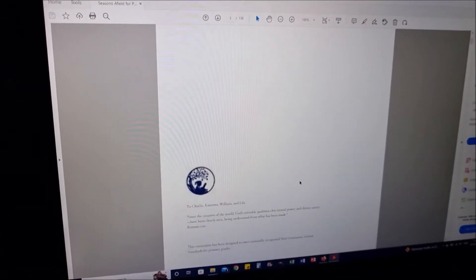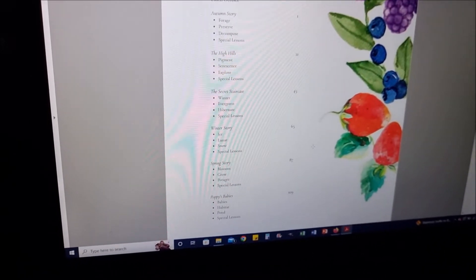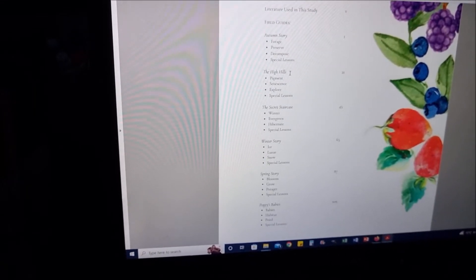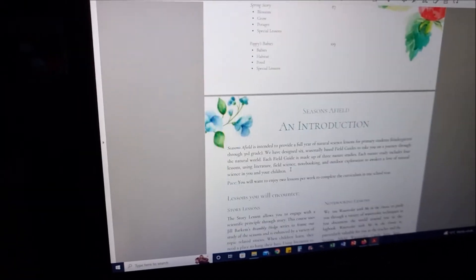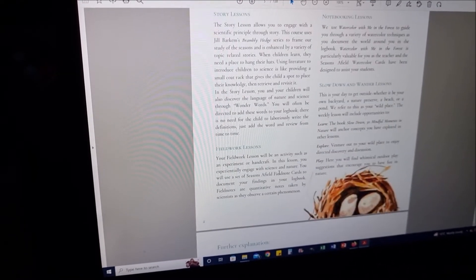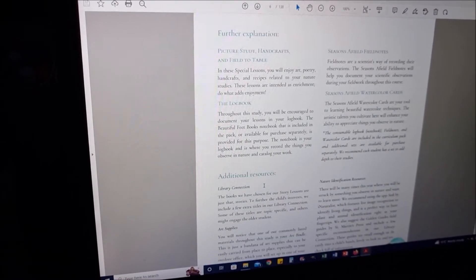So we're going to look at the table of contents first. They split it up into Autumn Story, The High Hills, The Secret Staircase, Winter Story, Spring Story, and Poppy's Babies. Each section has sub-topics like forage, preserve, decompose, pigment, and evergreen. They consider notebooking with watercolor really important as part of the methodology.